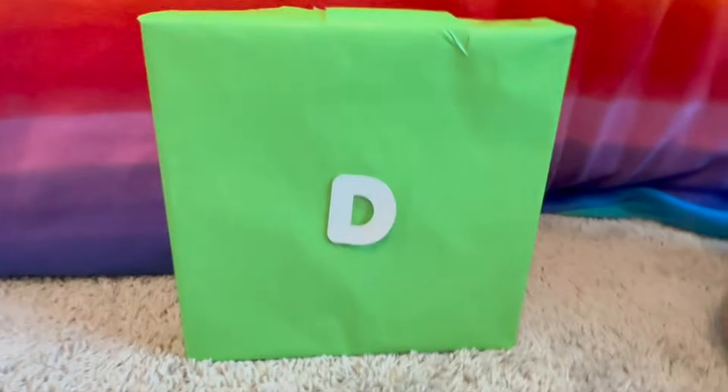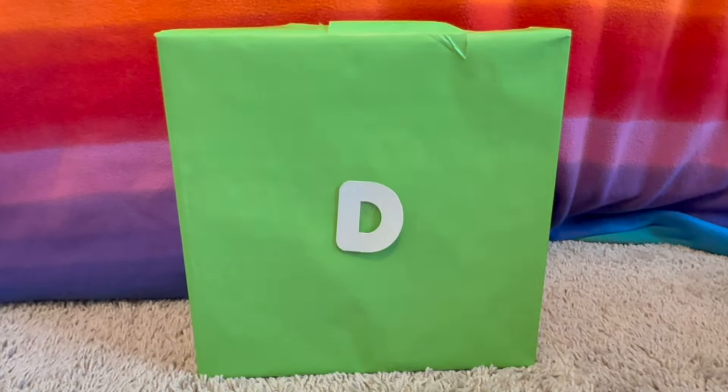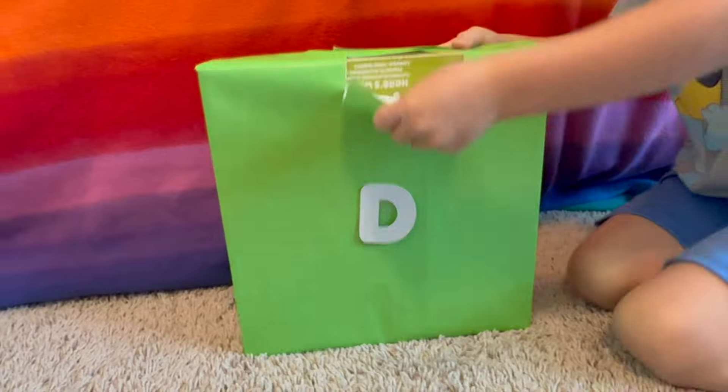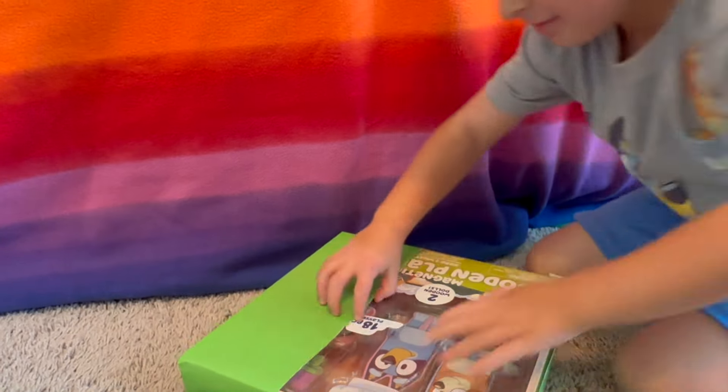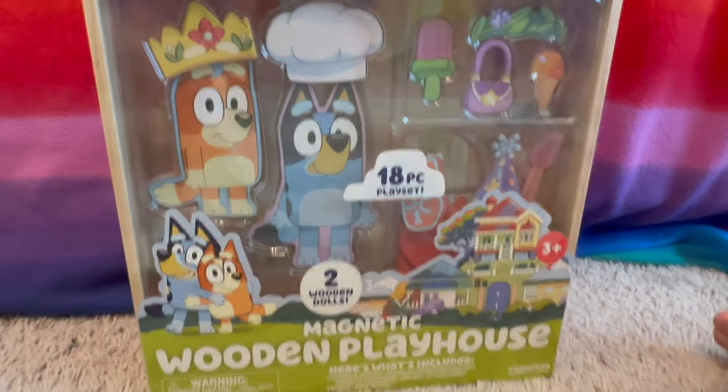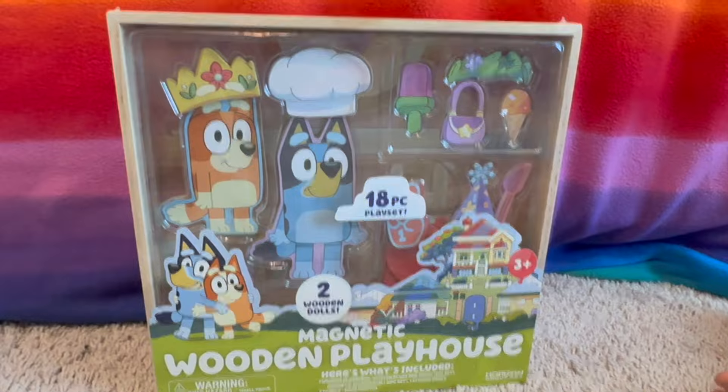We've got to the next letter. Alright, the next letter is D. What color is this box? Green. Open sesame — it's a magnetic wooden playhouse. Wow, that was awesome. We can't wait to play with this one.